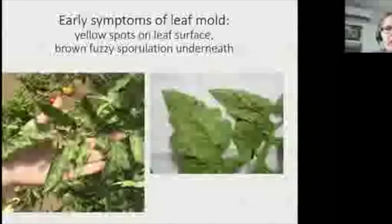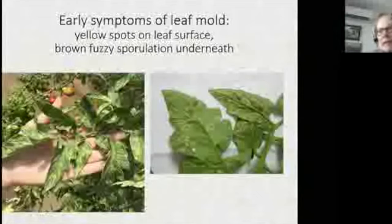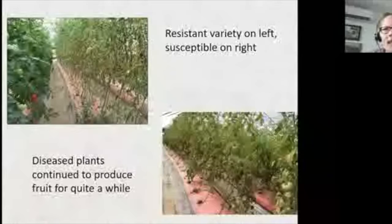The earliest symptom of leaf mold is yellow polka dots on the upper leaf surface — actually quite pretty, very distinctive and clearly defined. To confirm, flip the leaf over: under the right conditions you'll see fuzzy sporulation on the underside. If you don't see sporulation but see a brown or darker patch, put the leaf in a bag for a few hours out of the light and the spores will likely develop. It's pretty easy to diagnose.